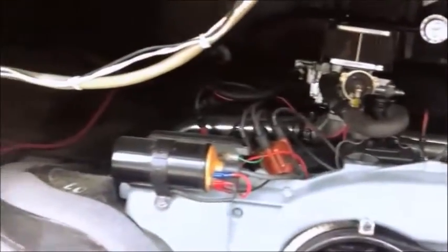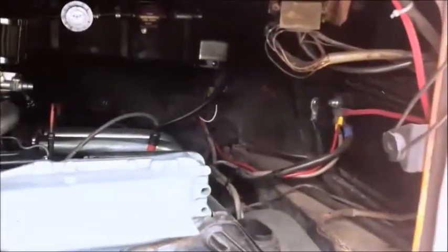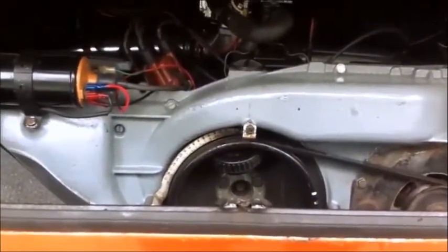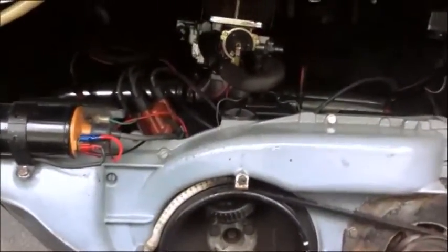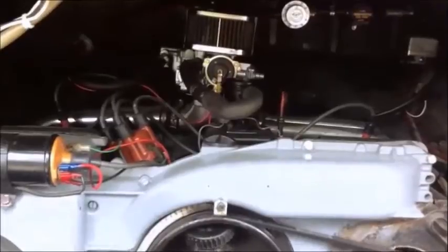It's got a brand new rebuilt Porsche 914 engine. It's got a lot more power than the old engine, which was a 1600cc — I think it was a beetle engine.